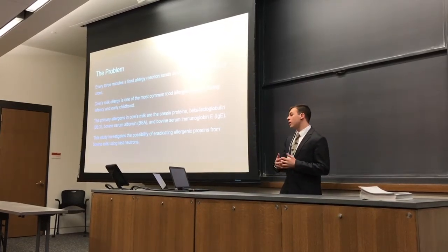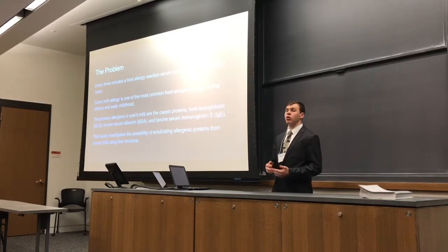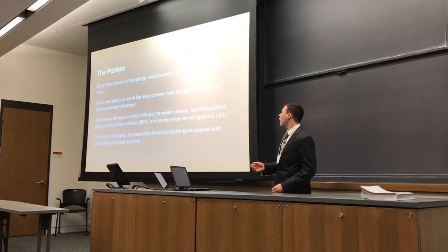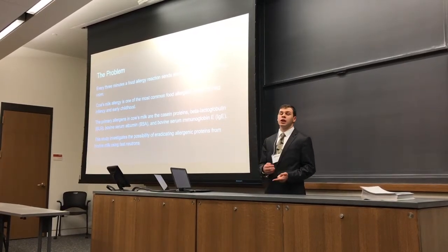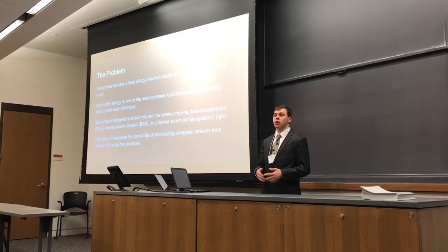The intent of an experiment is to focus on a subject of inquiry or problem that must be researched. My problem in particular drew from the proteins of bovine milk and the allergic reactions some people contract from them. I wanted to determine if there was a method to denature or degrade the bovine milk proteins without affecting the milk's overall composition.